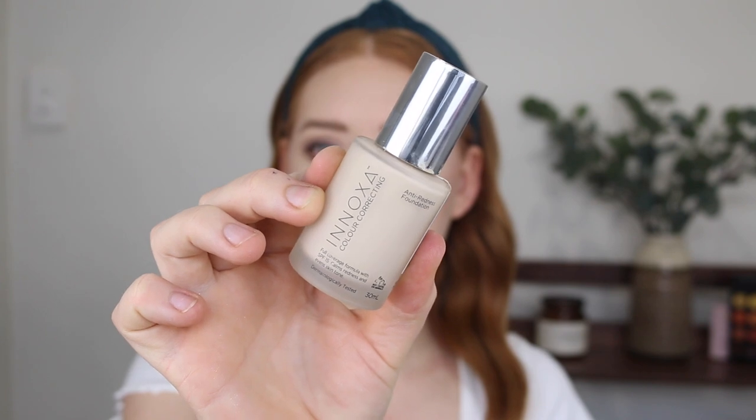Next I have the Inoxa Color Correcting anti-redness foundation in the shade Porcelain. The pros were that it's a really nice fair shade and it looked beautiful on the skin — medium coverage, slightly glowy. But I'm not going to be keeping this one because the scent is so strong and chemical-like. It's a bit too overpowering. It lasted okay but not as long as I would like, it wasn't very sweat proof, and it started to break up around my mustache, fade and crack a lot on my chin. So I won't be keeping this one.